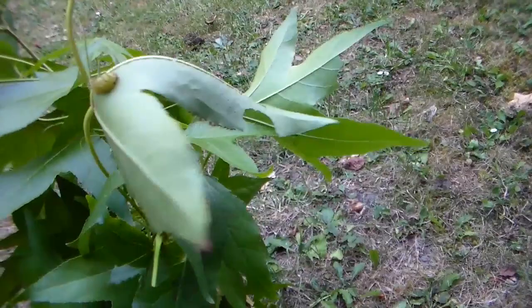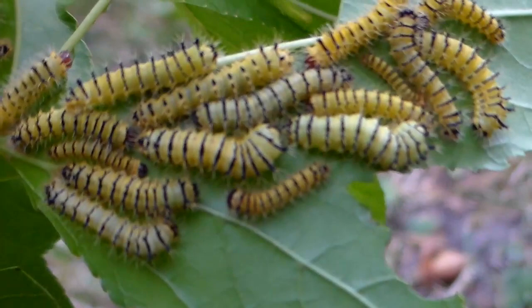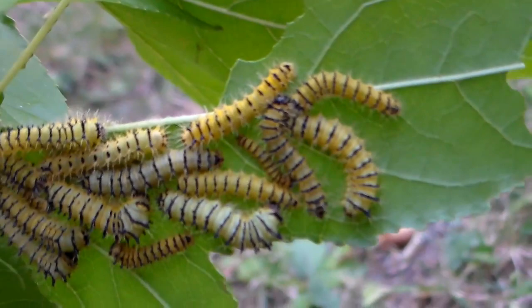And why do I have so many of them? It's because this is an excellent year for breeding them. They are all doing quite well. Caterpillars are going to become very big actually. These are just tiny, tiny babies.